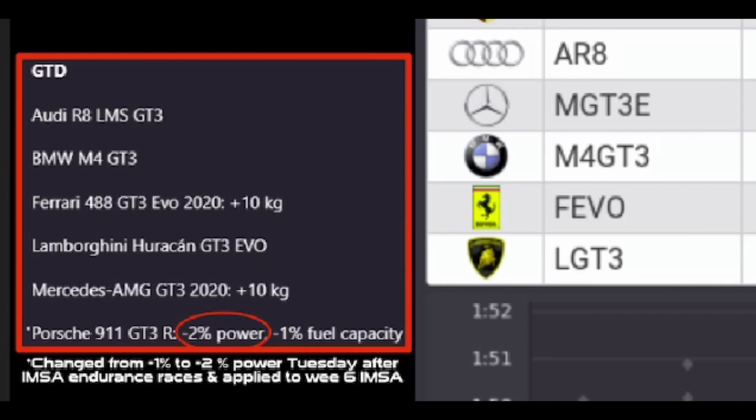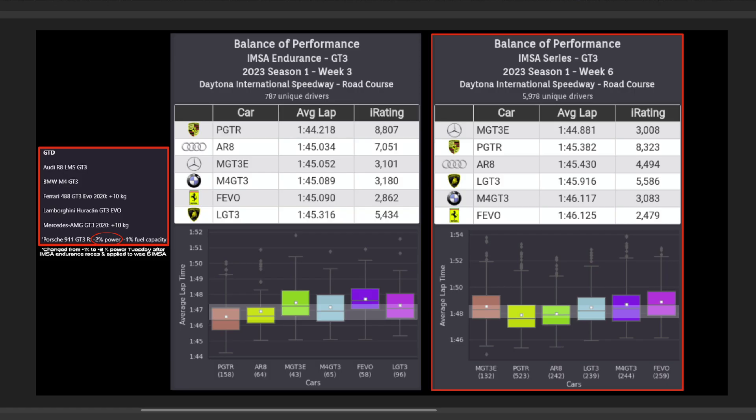But in a pleasant surprise, iRacing on Tuesday announced a slight adjustment to the BOP, decreasing the Porsche's power even further by an additional percentage, making it minus 2%. This was also immediately applied to IMSA series running this week's Daytona.